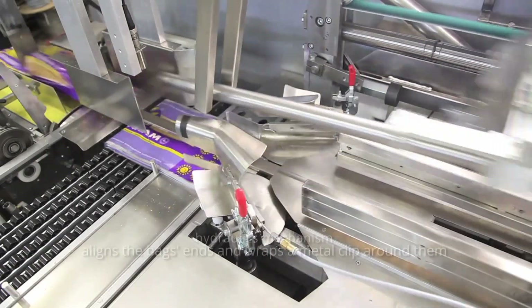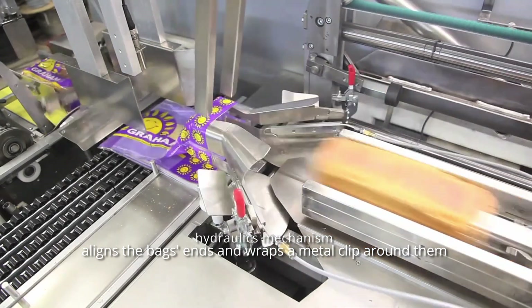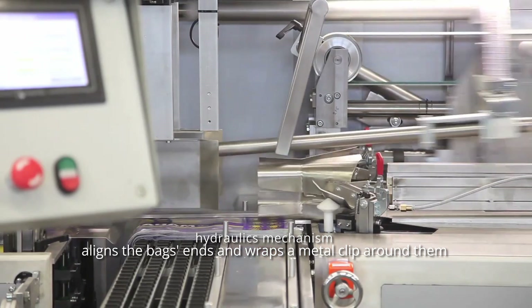Once inside, the hydraulics mechanism at the end of the line aligns the bag's ends and wraps a metal clip around them to keep the product fresh.